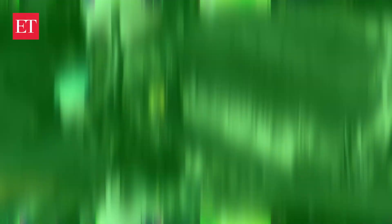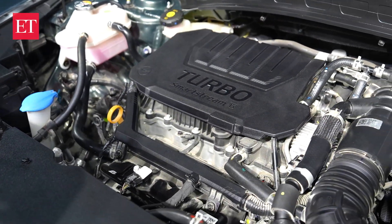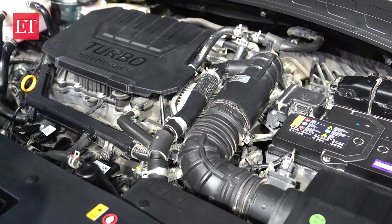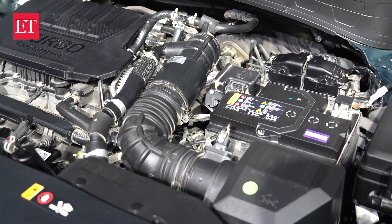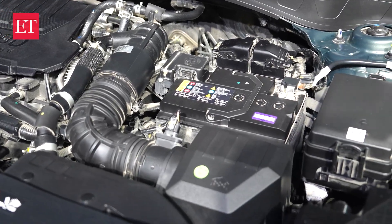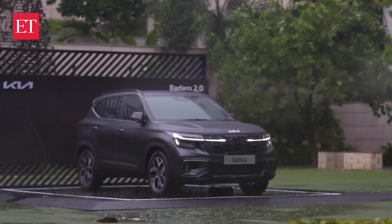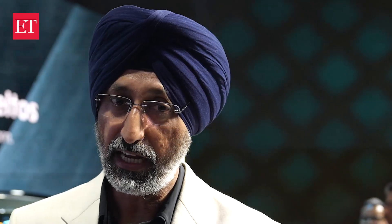In terms of technology, nobody gives so many options — we have three engine options, two in petrol and one in diesel. The turbo petrol is the new addition: earlier we had a 1.4-liter turbo engine, now we have a 1.5-liter turbo engine giving 160 horsepower and 253 Newton meters, which makes it the most powerful car in this segment.